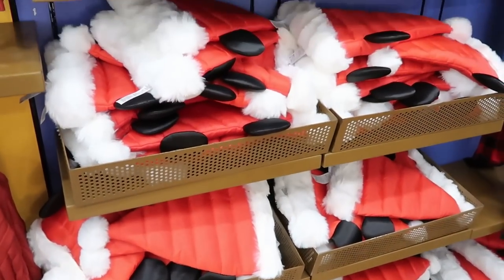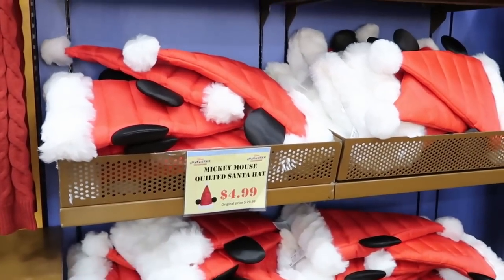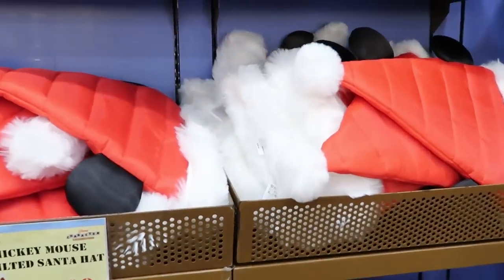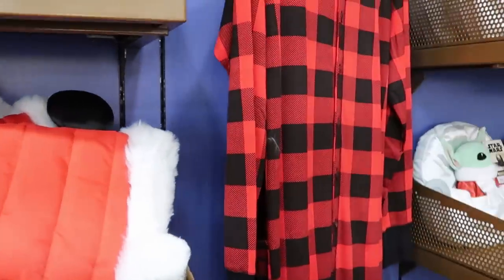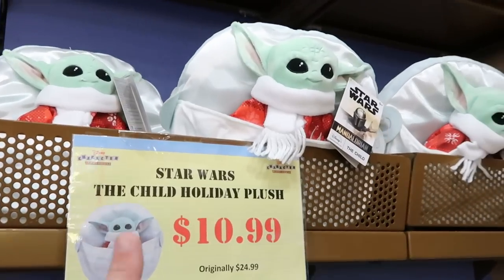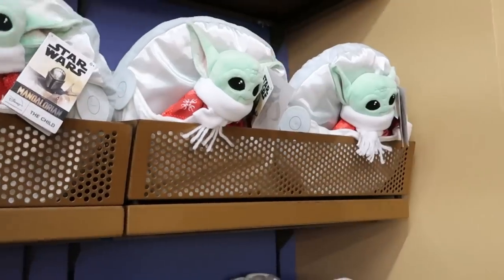They're definitely starting to move a lot of the merchandise around. These Mickey hats — they used to be up front — are still $4.99, originally $29.99. That is some deal. Then from Star Wars, the Child holiday plushes: they still have a bunch of the Grogu's right here for $10.99, marked down from $25.